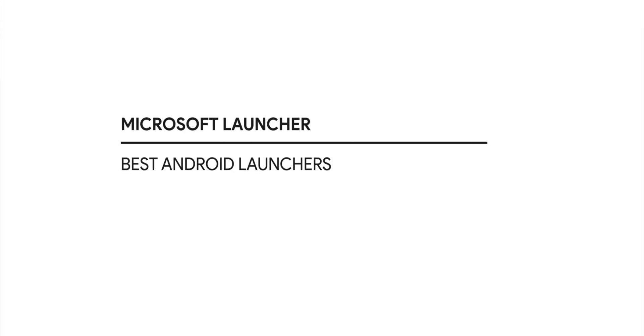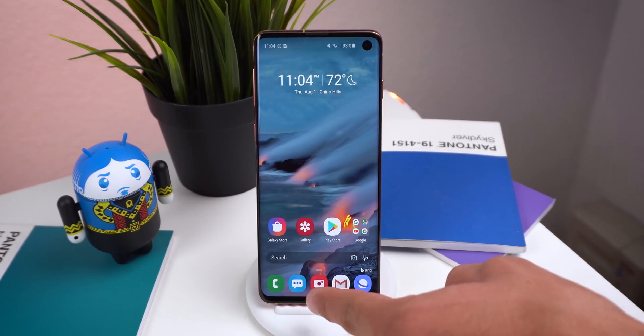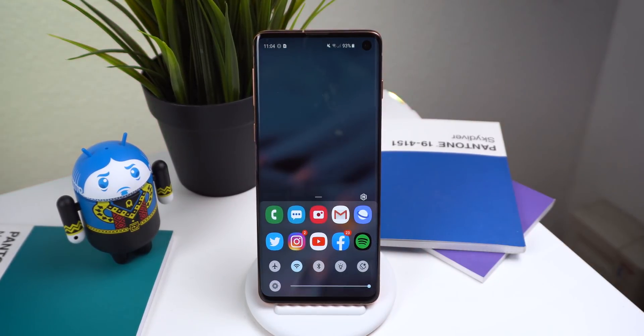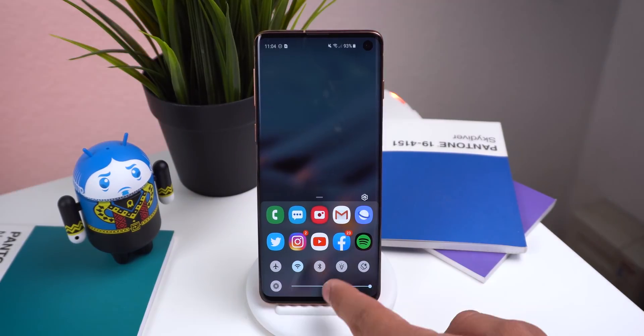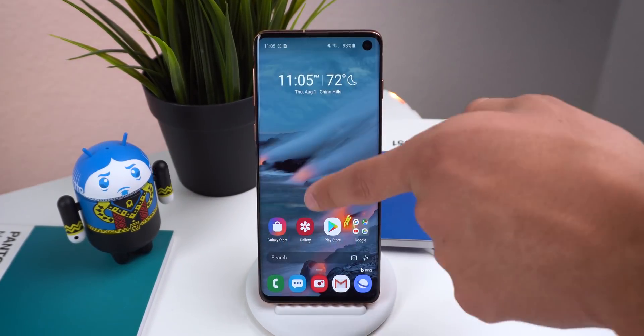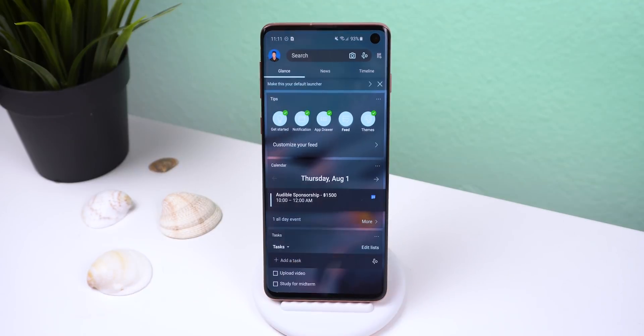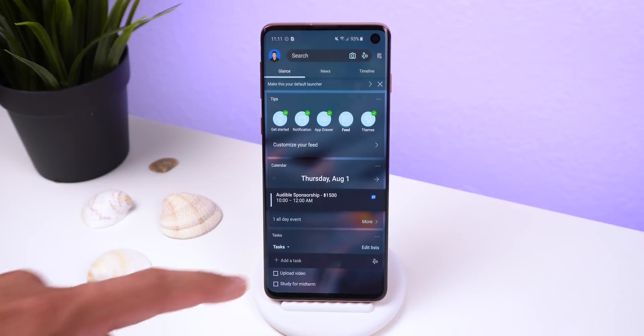The next launcher I wanted to show off is the Microsoft Launcher. Surprisingly it's very informative and keeps you up to date with the news. The home screen has all your widgets and icons; you can swipe up from the dock to expand it, providing an extra column of apps and a quick settings menu for system settings. Swiping down from the middle of the screen pulls up the app drawer, but the most useful feature is the leftmost panel.